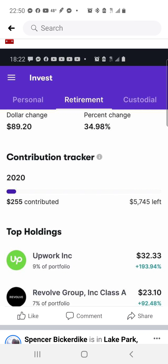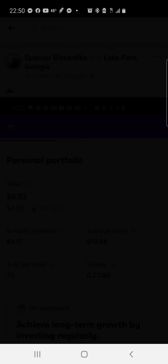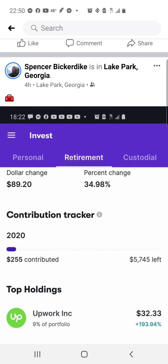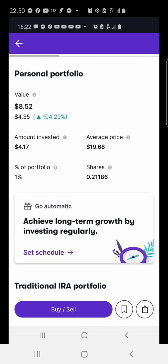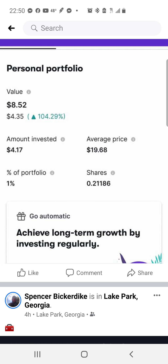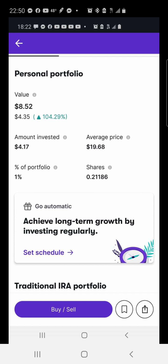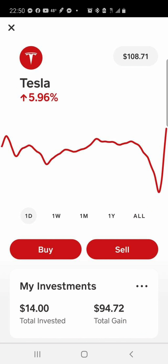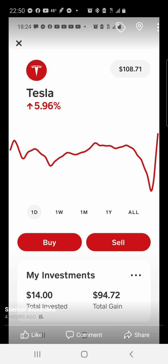The Stash IRA is now up to $89. Upwork is up 193% in the IRA. This is actually a very small position — I only put in about $4, with the rest likely from DRIP dividends, and it's up 104%, more than doubling itself. It's something I'll leave long-term. Upwork has been doing really well this year due to the pandemic. Tesla is now up to $108 — on that $14 investment I've made $94.